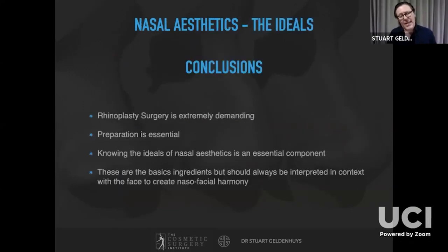In conclusion, rhinoplasty is an extremely demanding yet incredibly rewarding procedure — a little like golf in that you can never perfect it, but consistency is what it's about, and preparation is absolutely the most fundamental thing. Knowing your anatomy and knowing normal aesthetics is the key to performing rhinoplasty. Most importantly, never look at the nose in isolation — always look at it in context with the rest of the face. Patients want to improve and enhance the way they look, so you have to look at how the nose relates to the face.